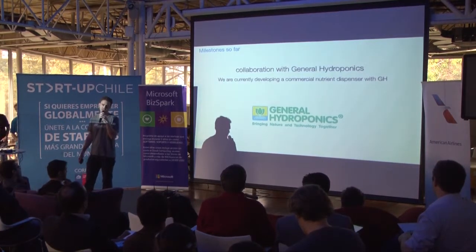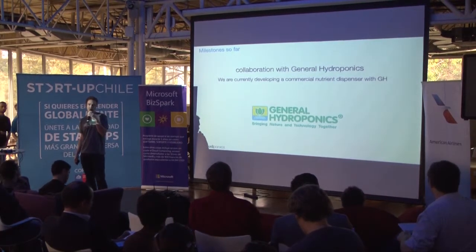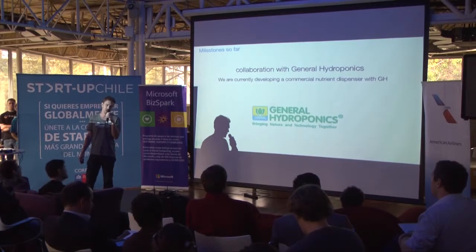We have an active collaboration with General Hydroponics, which is the largest nutrient supplier in the world. We are currently developing a professional nutrient dosing system with them for their commercial cannabis grow operation in Las Vegas.